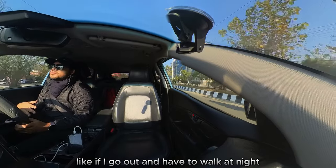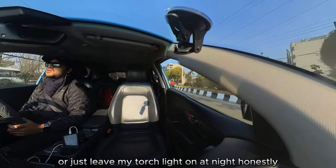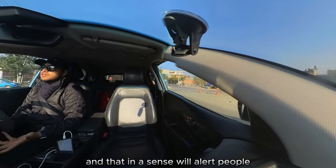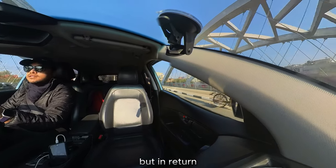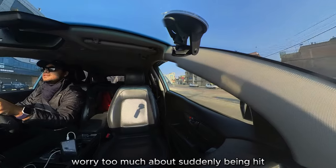If I go out and have to walk at night, I just make sure to have some sort of brighter clothing or a reflective surface on me, or just leave my torch light on at night, honestly. That will alert motorists around me that I'm there, and in return, it'll also ensure that I am safe — I don't have to worry too much about suddenly being hit.